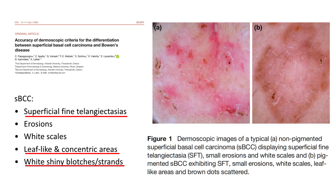When looking specifically at superficial BCC cases, the main findings were superficial fine telangiectasias, which were quite specific for BCC, erosions and white scales common to both lesion types, leaf-like and concentric areas in pigmented BCC cases, and in the reddish-pinkish background, white shiny blotches and strands were also quite common.